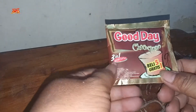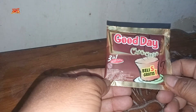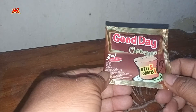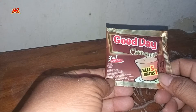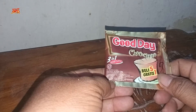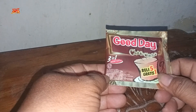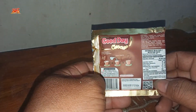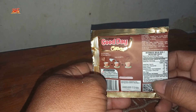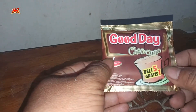Kopi Gude Cokocino memiliki berat bersih 20 gram dan diproduksi oleh PT Santos Jaya Abadi, asal Sidoarjo, Jawa Timur. Kopi ini adalah minuman serbuk kopi instan dengan kandungan kakao bubuk, perisa sintetik coklat, dan pemanis alami. Langsung aja kita buat kopinya.